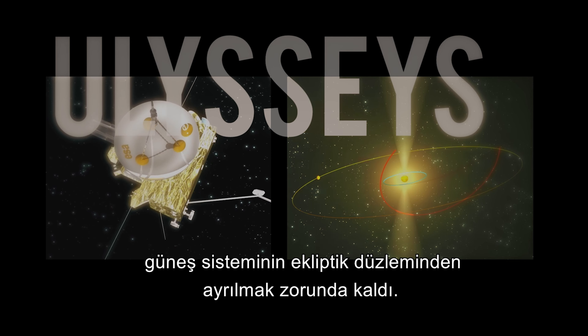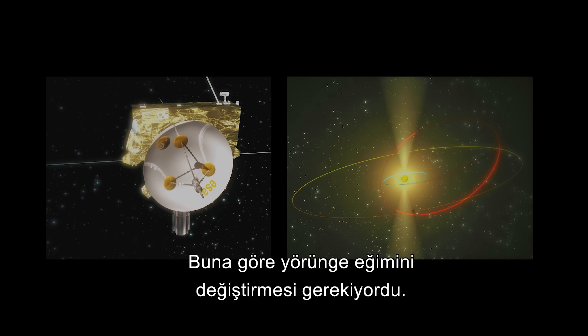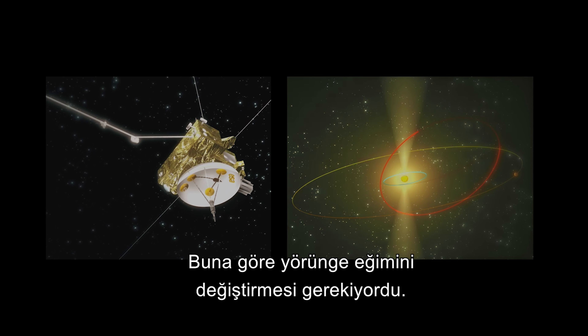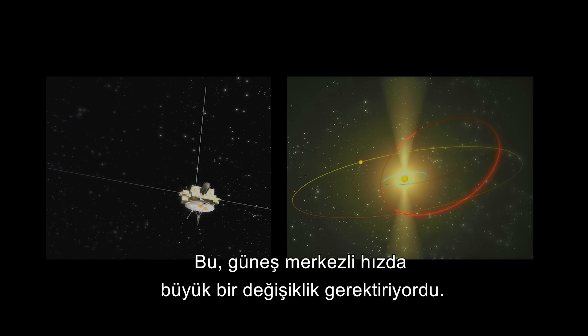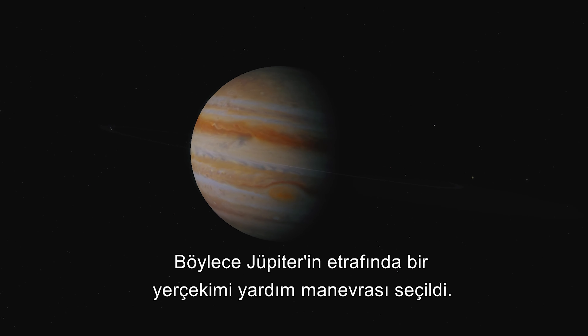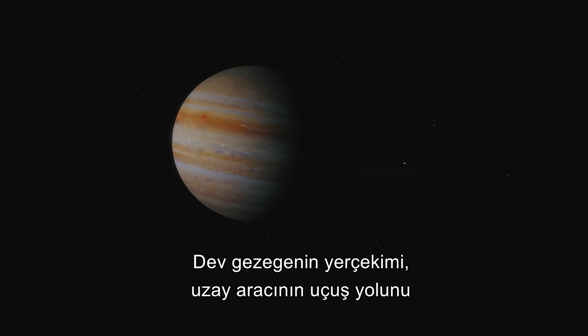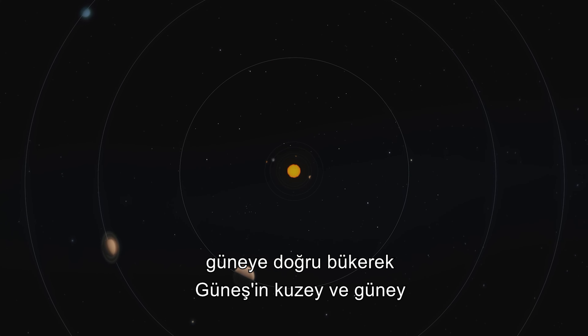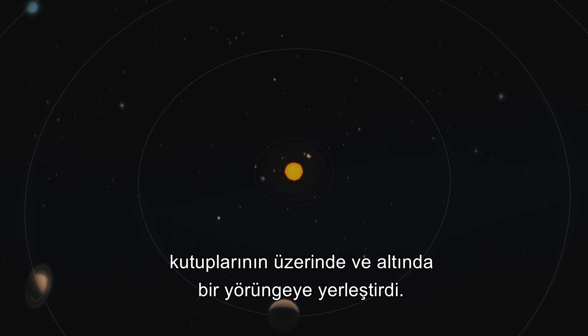The Ulysses spacecraft had to leave the ecliptic plane of the solar system to study the polar regions of the Sun. Accordingly, it needed to change its orbital inclination, which required a large change in heliocentric velocity, so a gravity assist maneuver around Jupiter was chosen. The giant planet's gravity bent the spacecraft's flight path southward, putting it into an orbit over and under the Sun's north and south poles.